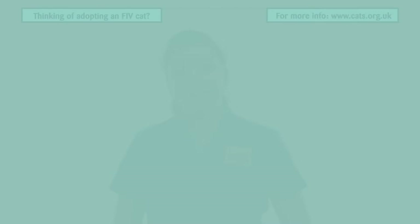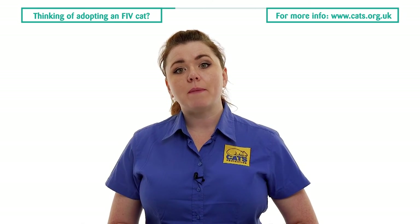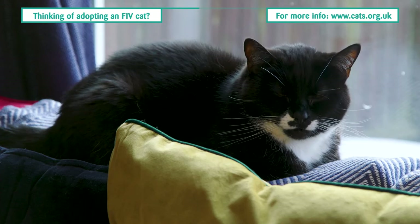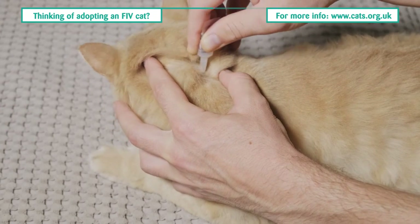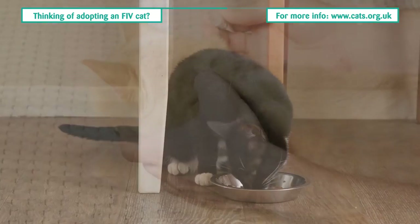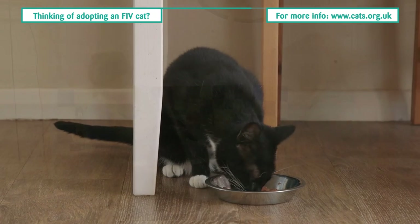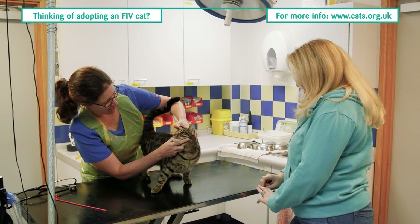If you are considering giving a home to an FIV positive cat, Cats Protection recommends the following: keep them indoors to prevent exposure to potential infection and prevent the spread of FIV to other cats; implement routine flea and worming control; speak to your vet about using the most appropriate treatment for your cat's needs; feed a complete and balanced diet; avoid raw diets due to the increased risk of foodborne bacterial and parasitic diseases; and take your cat for a routine checkup with the vet at least twice a year.